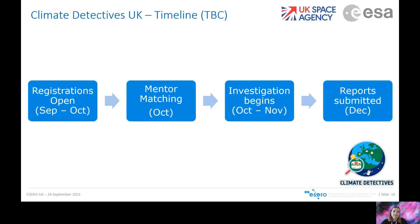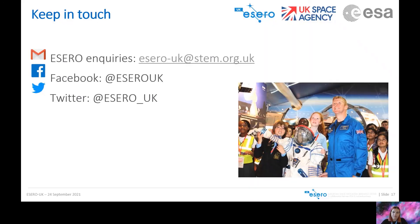For the Climate Detectives UK timeline, we should be opening registrations at the start of October. During this month we will pair teams with their STEM ambassador mentors. The investigations will then take place between October and November, with final reports submitted to us in December. That is a brief overview of the five ESA education challenges and competitions that we are encouraging schools to take part in each year.